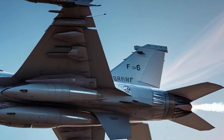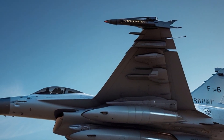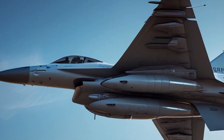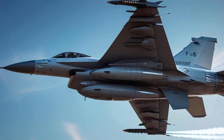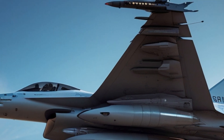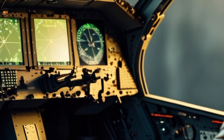When it comes to weaponry, the F-16 is an absolute powerhouse. It is equipped with a 6-barrel 20mm M61 Vulcan cannon for close-range combat and can carry a vast array of air-to-air and air-to-ground missiles. Some of its most common armaments include AIM-9 Sidewinder and AIM-120 AMRAAM missiles for aerial engagements, as well as precision-guided bombs and AGM-65 Maverick missiles for striking ground targets. This extensive weapons loadout makes the F-16 capable of handling both aerial and surface threats with lethal efficiency.